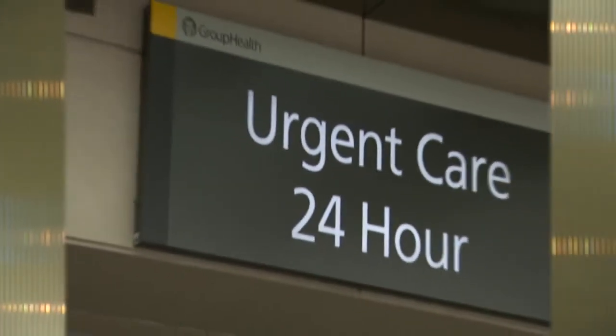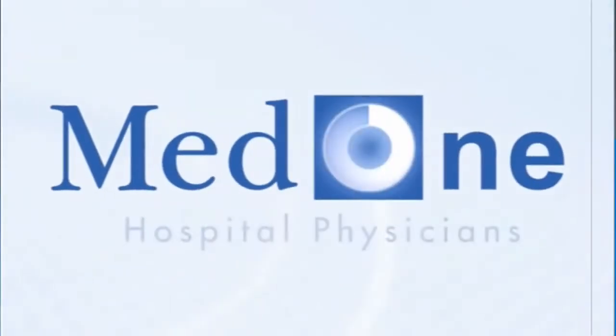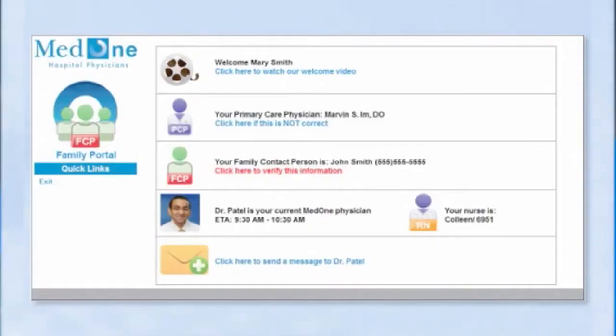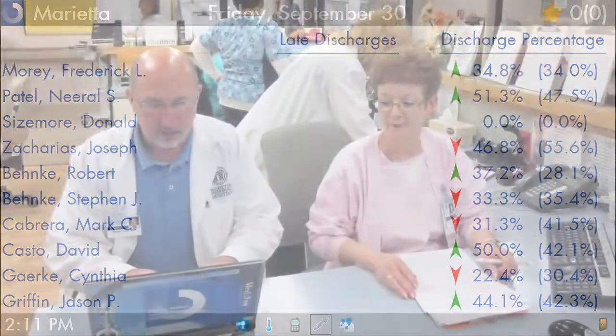When a patient is admitted to the hospital, their care is transferred to a hospitalist — a physician who works exclusively at the hospital and understands the flow of treatment within that setting. Based in Columbus, Ohio, MedOne Hospital Physicians began offering hospitalist services in 2000. They've since developed systems and software that help make clinical care more organized and efficient, resulting in better patient care.